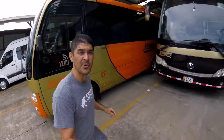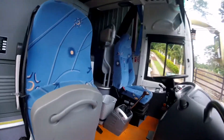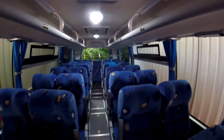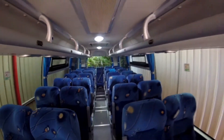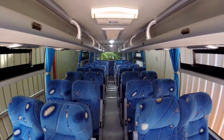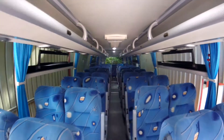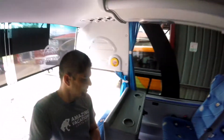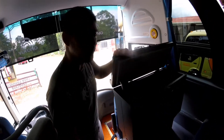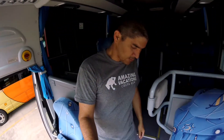We have a big bus right here — this one is for a lot of people, about 30. And we have a cooler here for drinks. Very nice setup, very nice cool bus.